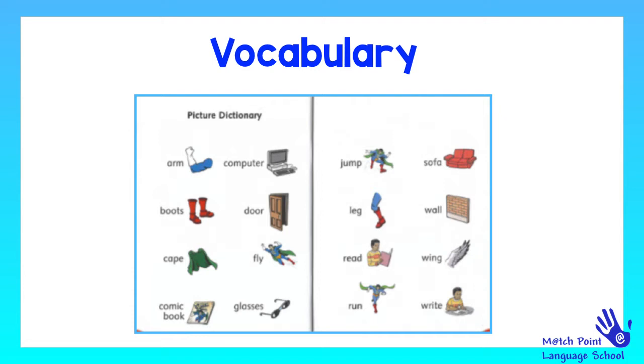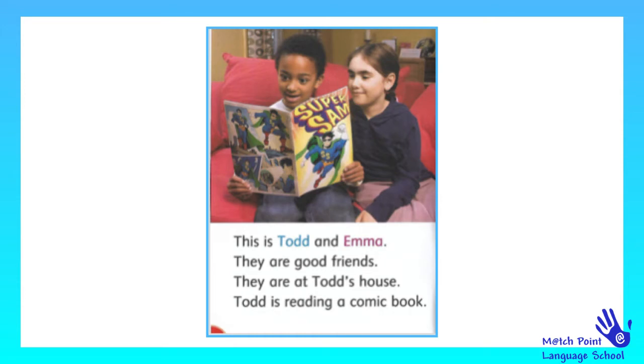Okay, are you ready to read? Let's go! So, this is Todd and Emma. They are good friends. They are at Todd's house. Todd is reading a comic book.